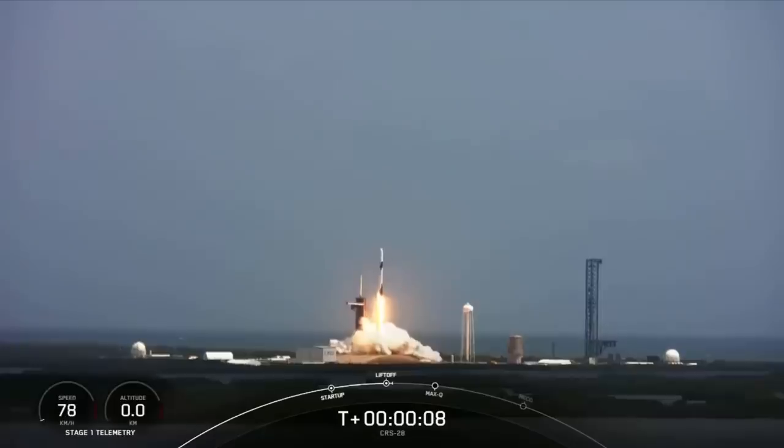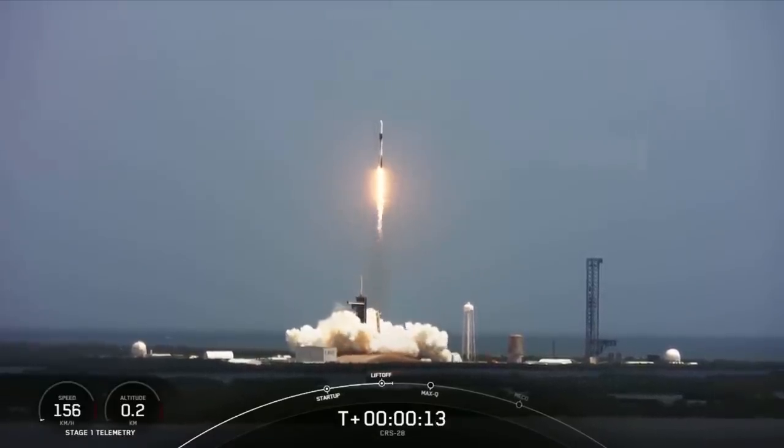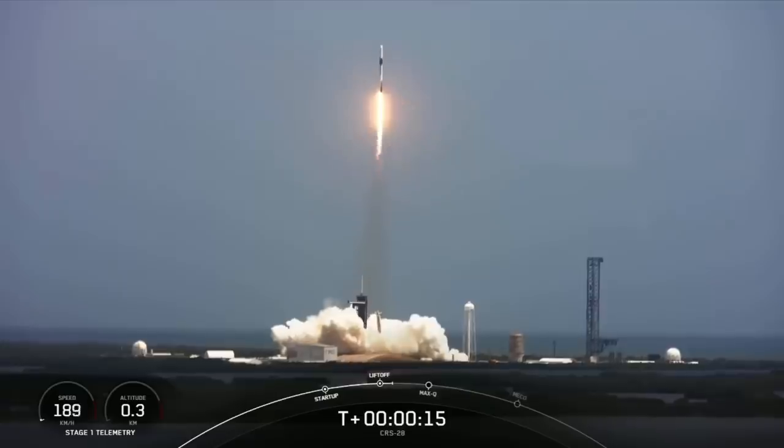Liftoff of about 7,000 pounds of science and cargo, including a new pair of solar arrays to boost power on the station.